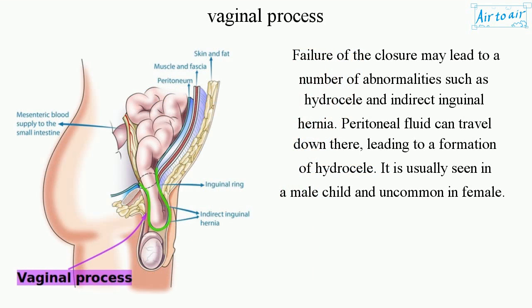Failure of the closure may lead to a number of abnormalities such as hydrocele and indirect inguinal hernia. Peritoneal fluid can travel down there, leading to the formation of a hydrocele. It is usually seen in a male child and is uncommon in females.